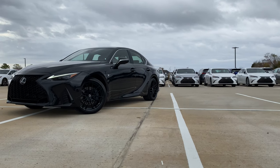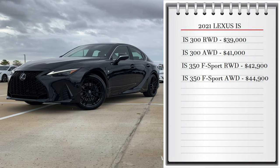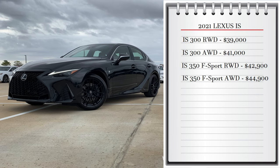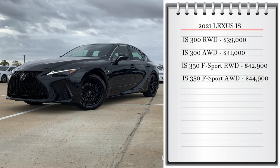Let's start with pricing. The Lexus IS comes with four available trims: the base model IS 300 rear-wheel drive starting at $39,000, the IS 300 all-wheel drive starting at $41,000, the IS 350 F Sport rear-wheel drive starting at $42,900, and the IS 350 F Sport all-wheel drive starting at $44,900.